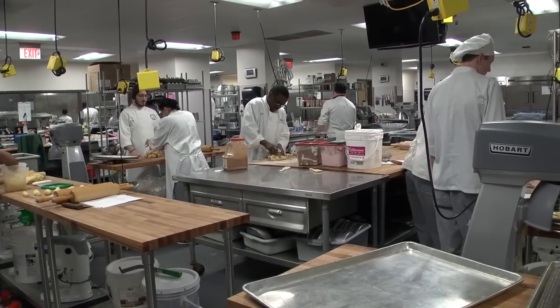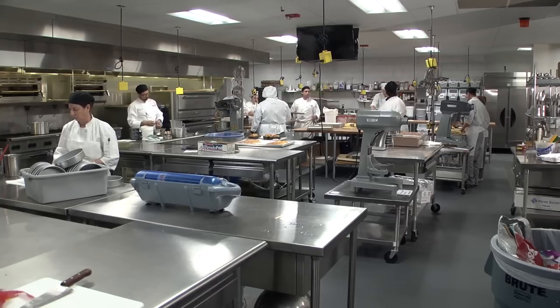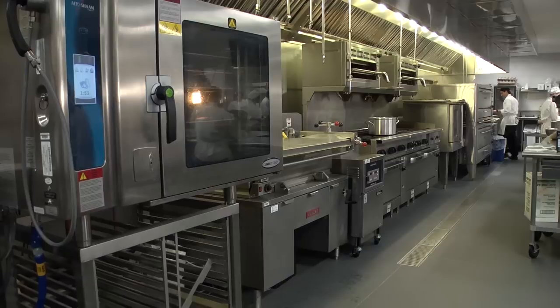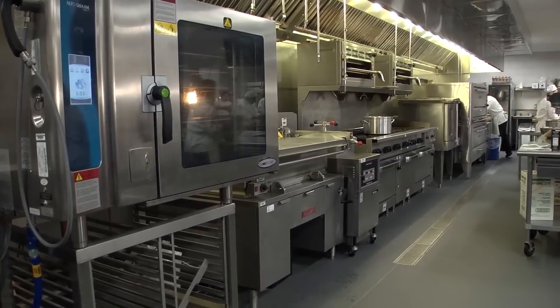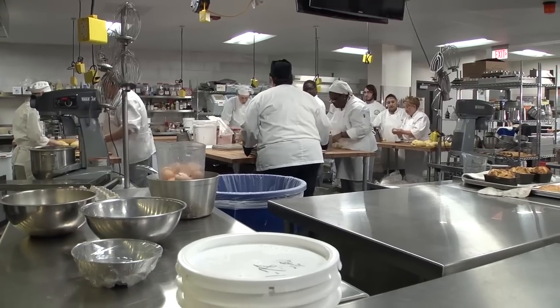The culinary facility, which is located on the Racine campus, also features modern equipment used in today's restaurant industry, including stoves, smokers, walk-in freezer and cooler, and added kitchen instructional space.